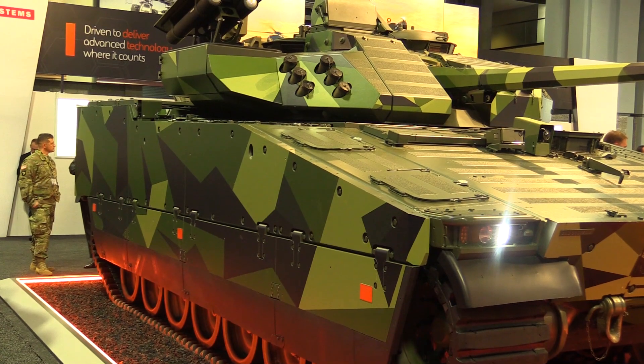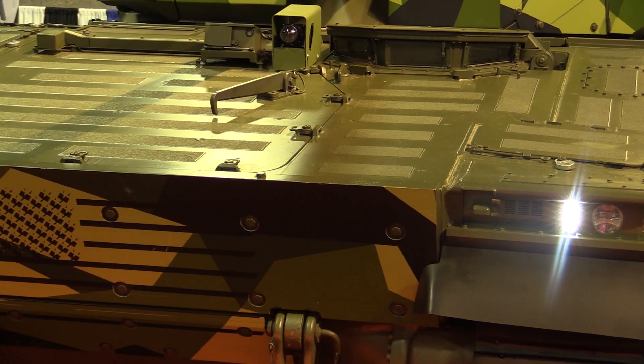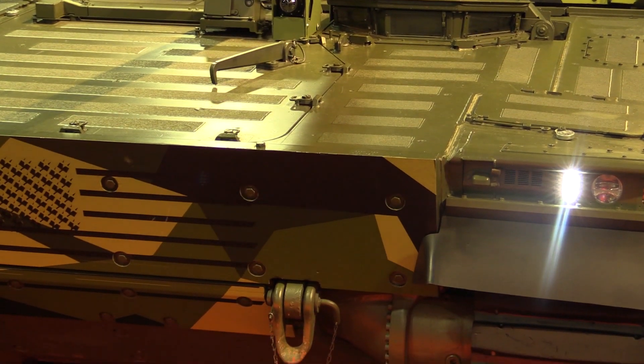There are some really good positives regarding transportability — it's easy to deploy. And the range of the vehicle is impressive: no kidding, you could drive this vehicle from here in Washington to Detroit on a single tank of gas.